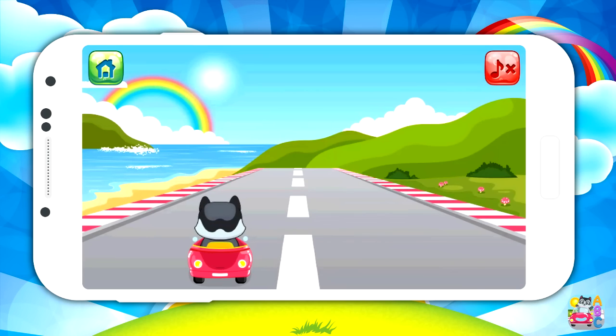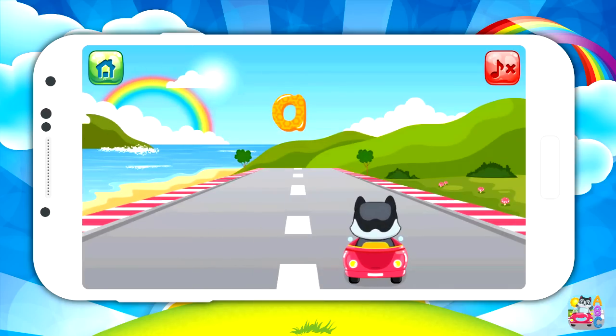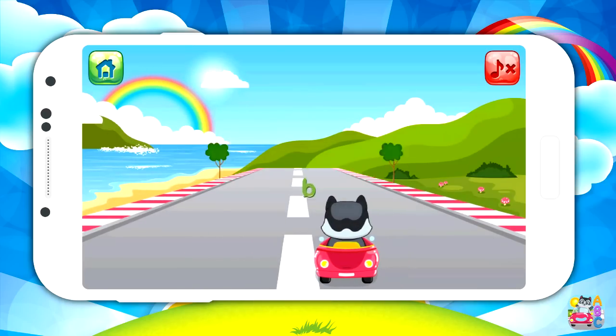Get ready! Race to the finish with ABC Car Game. Learning the alphabet has never been so much fun as your little one zooms around the track collecting the alphabet.